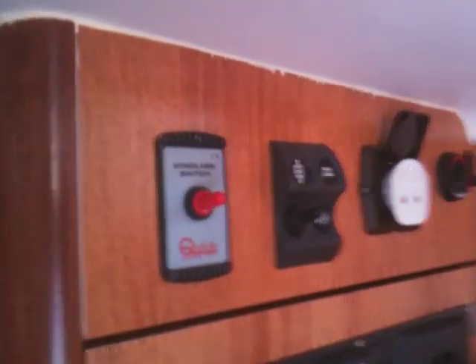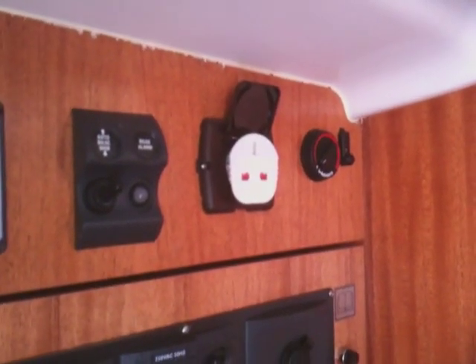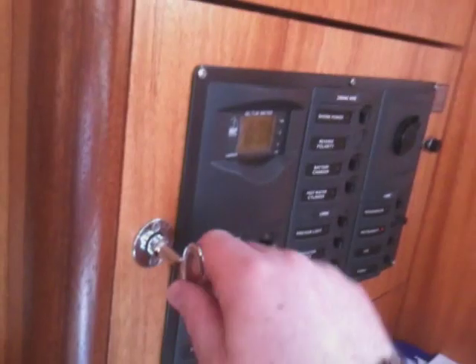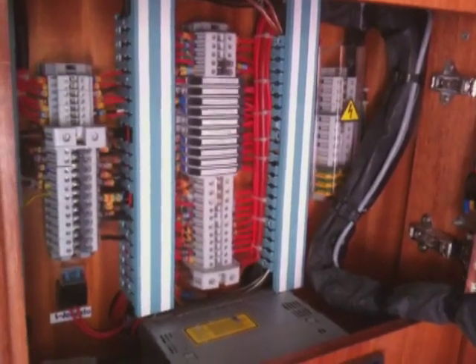We have controls there for the electric windlass, an automatic bilge pump, and a power socket. This boat has shore power with a galvanic isolator, and we've got our heating controls for the Webasto heating. Pioneer stereo with iPod dock. Just to show you the neatness of the electrical work — there's not a lot of boats with electrics as tidy as that.